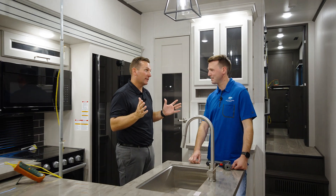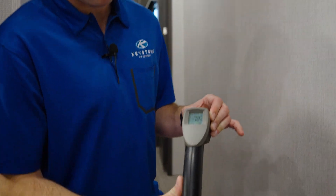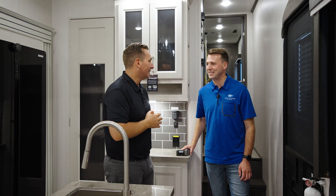Inside the full-body paint Midnight Edition — exterior-wise, we had about a 30-degree difference, around 90 on the white exterior and about 120 on the full-body paint. The interior wall on the white one was 69 degrees. Now on our black sidewall inside the Midnight Edition, we're at 72 degrees. That's a testament to how unbelievable our insulation is on those sidewalls. Today's high is 92 degrees and it's going to feel like 98 degrees by about 3 o'clock — it's going to be a hot one.